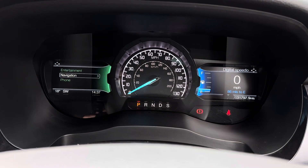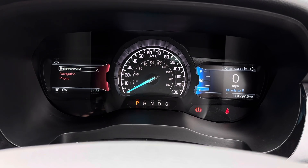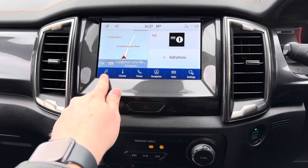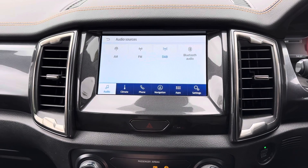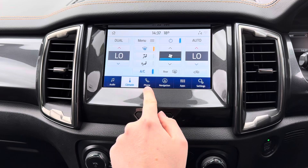You also have a display to the left with your entertainment, navigation and phone menus. Centred here in the dashboard you have your touchscreen infotainment system. The system has access to DAB, FM and AM radio. You can also play your own music with USB and Bluetooth connectivity.